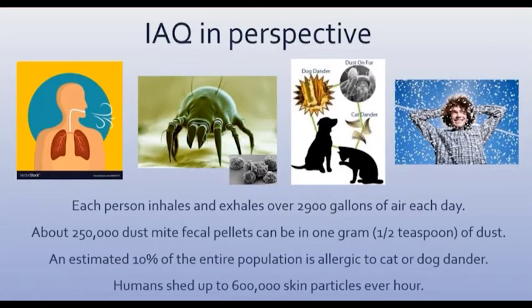I call this my growth slide. Some other facts here you can talk about with customers: we as humans breathe over about 3,000 gallons of air each day. In fact, children actually have a little more than that because their bodies are so small compared to their lung size.